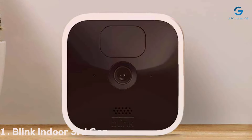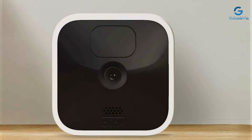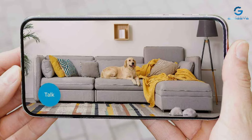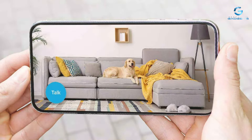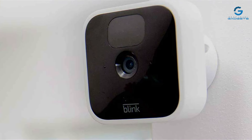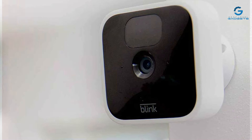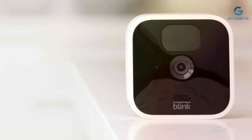Number 1. The Blink Indoor 3rd Gen Wireless HD Camera is a marvel in the world of home security. Designed with a minimalist aesthetic, it blends seamlessly into any home environment. This camera doesn't just look good — it delivers high-definition video quality that captures every detail with clarity. The installation is a breeze, allowing homeowners to set it up without professional help. Durability is key with this device, featuring a sturdy build that withstands the test of time. One of its standout features is the impressive battery life, ensuring your home is monitored without constant battery changes.